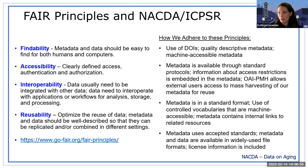What ICPSR does, and NACDA by extension: we use DOIs — digital object identifiers. We provide quality descriptive metadata, machine accessible data. Our metadata is available through standard protocols, and information about access restrictions is embedded in the metadata. A lot of other sites will harvest our metadata for reuse, and we have the technical capability for that. Our metadata is in a standard format, we use controlled vocabularies that are machine accessible, and our metadata contains internal links to related resources. Our metadata uses accepted standards, and the metadata and data are available in widely used file formats with license information included.